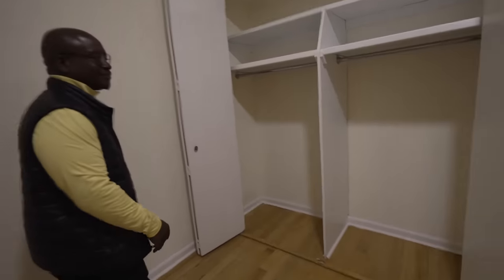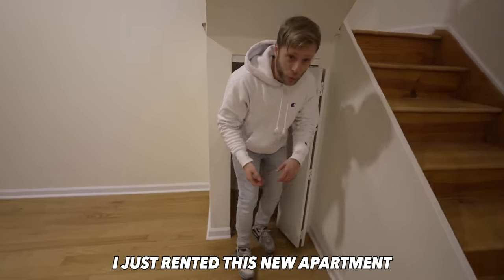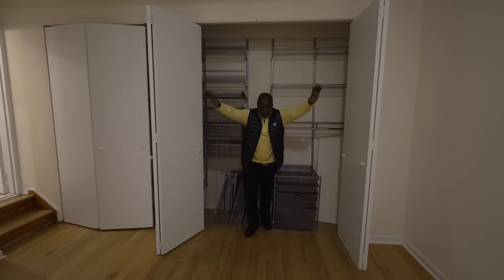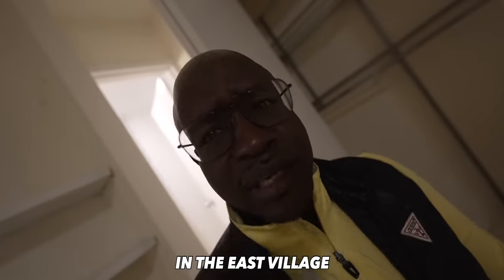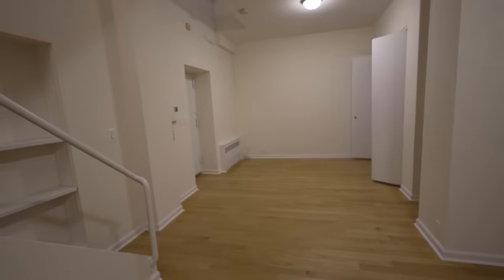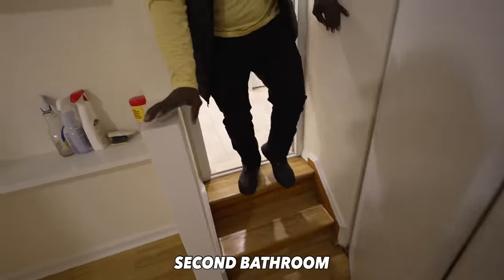That's a huge closet — great closet space. This is the entry, so it's the first room you'll see. There's actually not much room beyond storing luggage in here. But look at all that closet space — these shelves look like they're from the Container Store and they come with the apartment. This might be the most storage in any apartment at this price point. There are more shelves over here. The kitchen isn't on this level, which makes this a big confusing place, but there's a second bathroom down here.